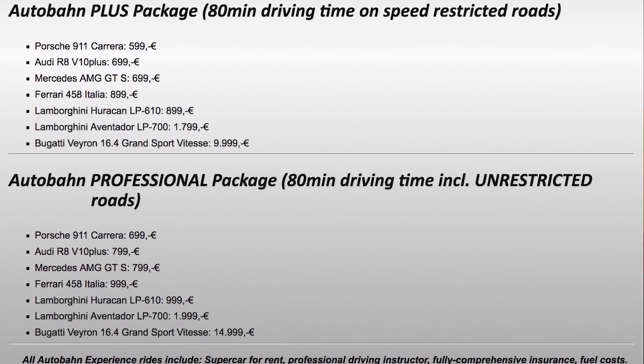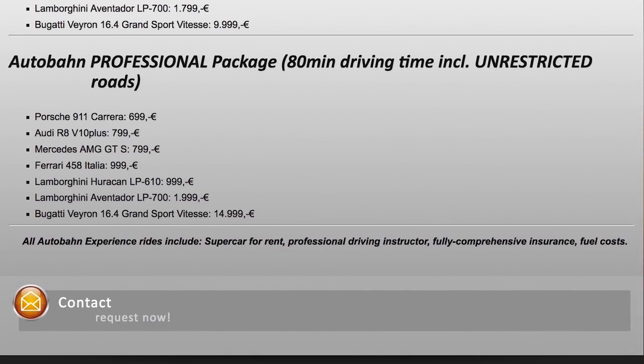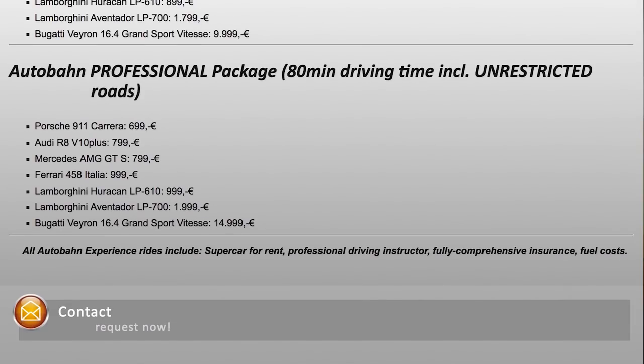The prices range from 300 euros or 350 dollars for the very cheapest option, all the way up to a whopping 15,000 euros or 17,500 dollars for the most expensive option.